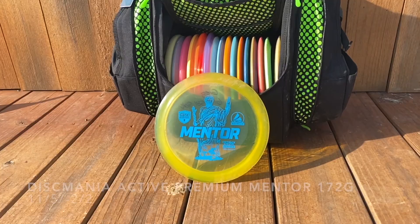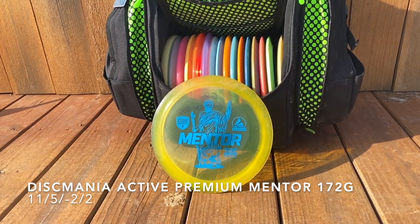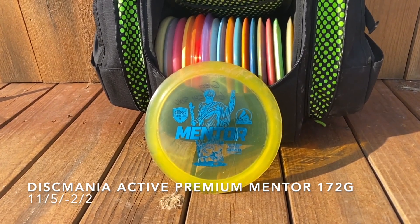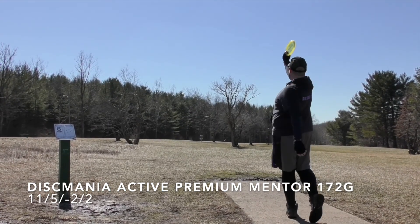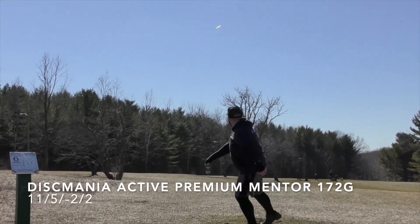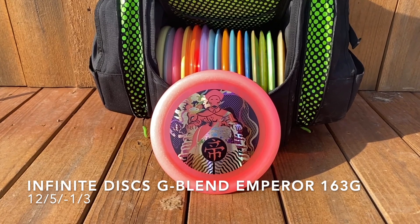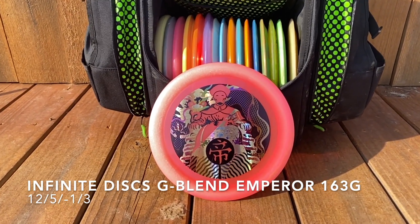Moving on to my distance drivers, starting with my thumber disc: the Discmania Active Premium Mentor. I can't really explain why this works for my thumber or why I like it — maybe it's just the grip. But I like the shot shape. It's less of a straight shot for me; I throw the thumber aiming left of the basket and then get a sharp hook to the right midway through the flight, as you'll see here — it swings right and very nearly aces that hole.